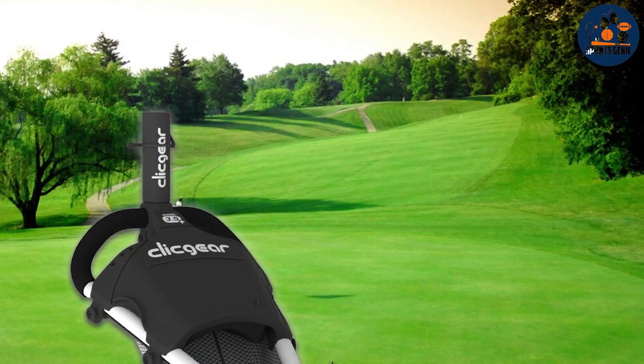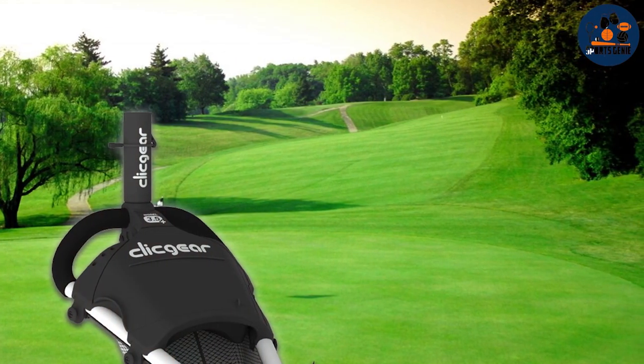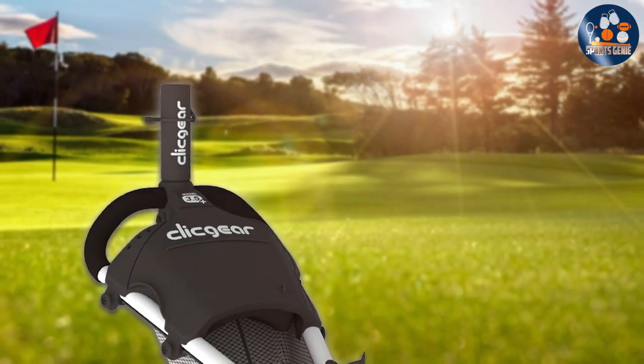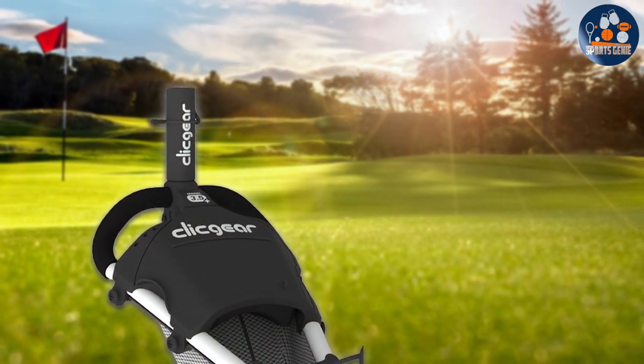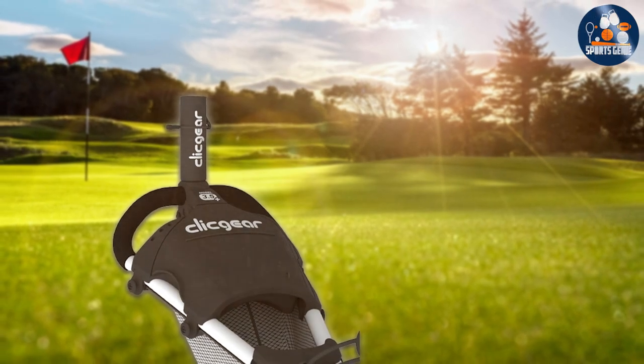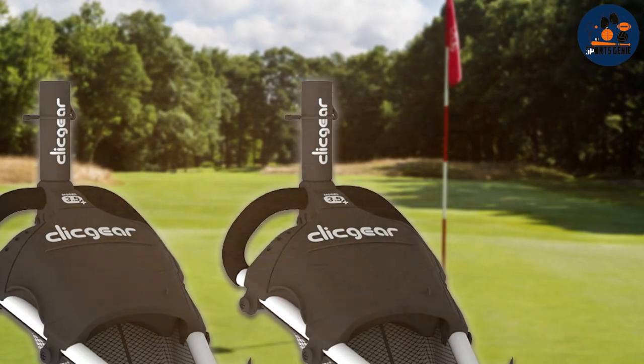This mount is designed with a universal fit, accommodating a variety of umbrella sizes, and ensuring that you stay comfortable and focused on your game, no matter the weather. The design and quality of the Click Air Umbrella Mount reflect a commitment to durability and functionality. Made from high-strength materials, it withstands wind and weather,